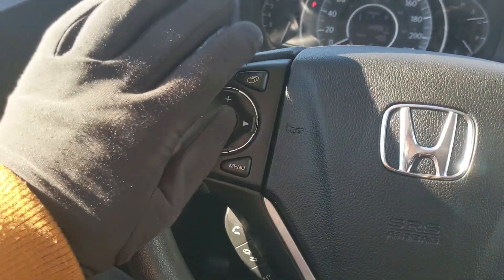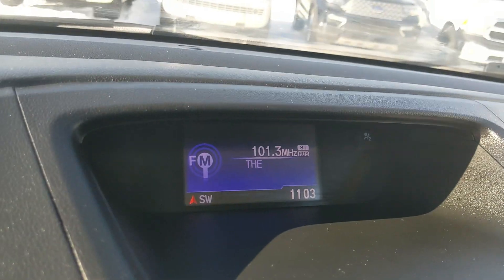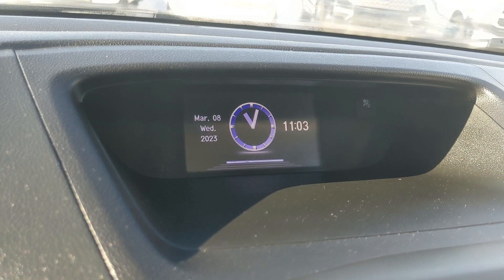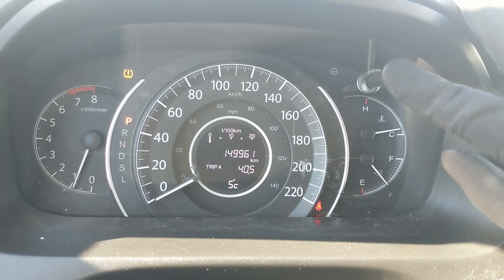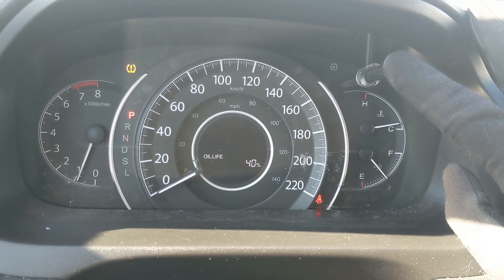There's also this button here to cycle through your info screen, such as your now-playing, your fuel economy, a blank screen, and your clock and date. You also have this button here to cycle through your distance to empty, your fuel economy in general, and oil life.